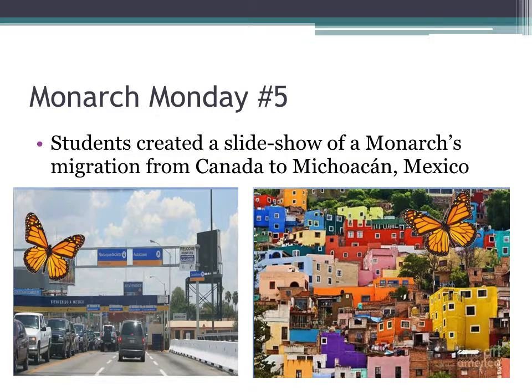On Monarch Monday No. 5, my students created a slideshow of a monarch's migration from Canada to Michoacan, Mexico. We chose pictures all the way from Canada to Michoacan, to the monarch reserve, and we placed a monarch on each slide.